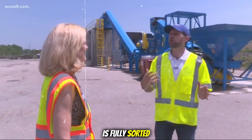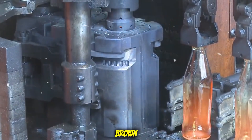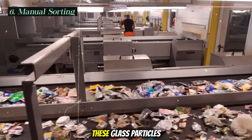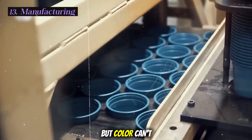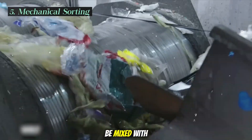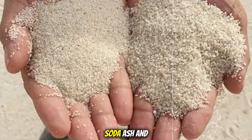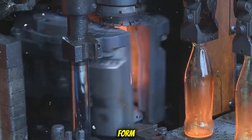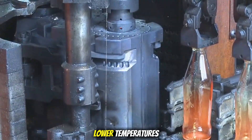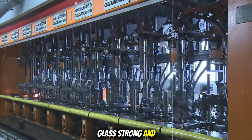Once the cullet is fully sorted and clean, it's moved into storage areas, sorted by color: brown, green, and clear. These glass particles are now ready to be turned into new glass products. But cullet can't go into the furnace alone — it needs to be mixed with raw materials. These include silica sand, soda ash, and limestone. Silica sand gives glass its basic form, soda ash helps it melt at lower temperatures which saves energy, and limestone makes the glass strong and stable.